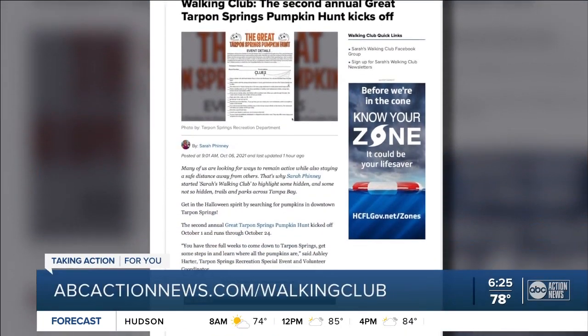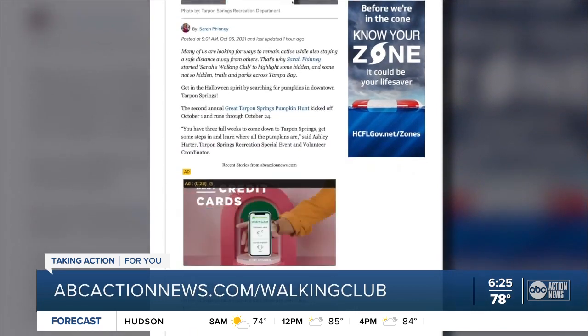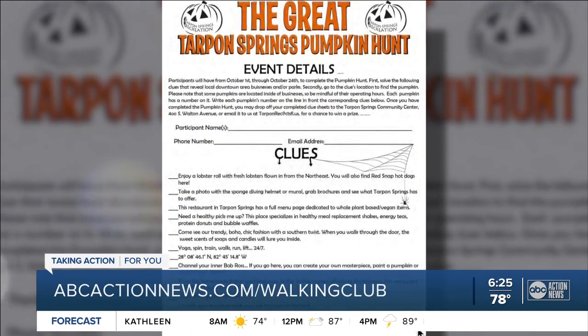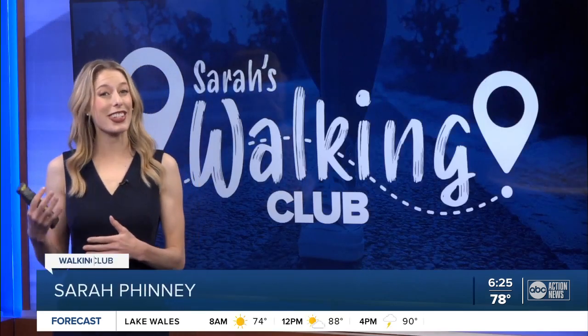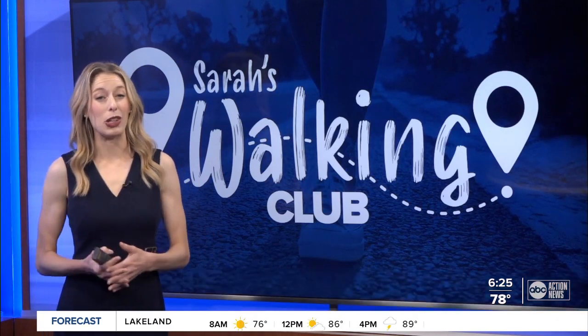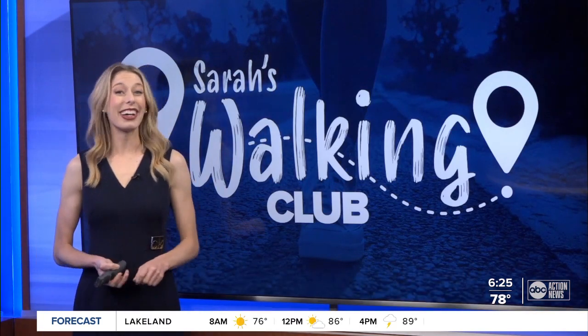I have a link to the clue sheets posted right now on ABCActionNews.com slash walking club. You can also pick up a copy at the Tarpon Springs Rec Center and the Chamber of Commerce. Give it your best shot and turn it into the Rec Center, no matter how many you find, to win prizes donated from local businesses. Good luck and have fun.